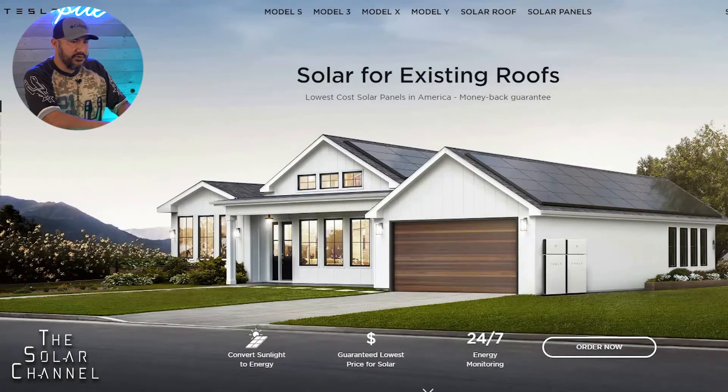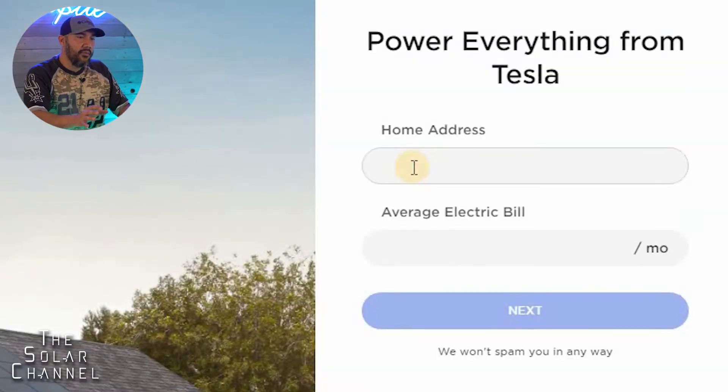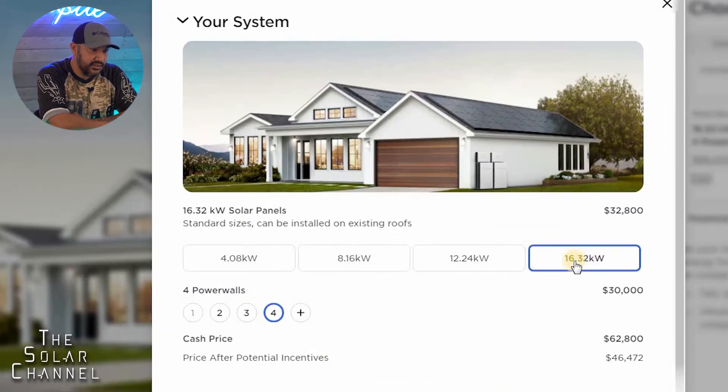We're going to go over the actual cost of this system, so let's get right into it. I'm here at their website and the first thing you have to do is go to 'Order Now,' type in your home address and your energy bill, and right off the bat it's going to give you a recommendation. Because of the size of my home, it's suggesting I get 16.32 kilowatts, which is $32,800.